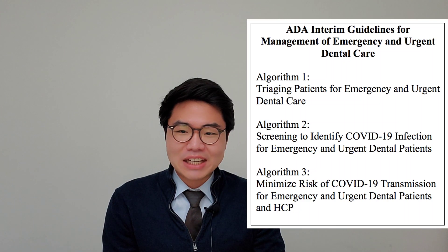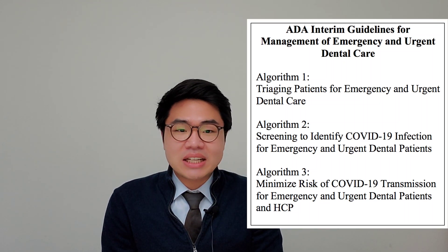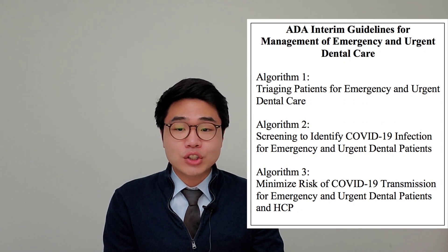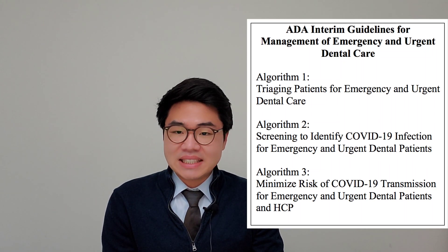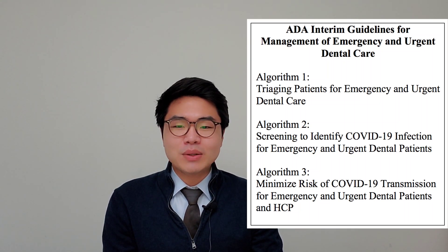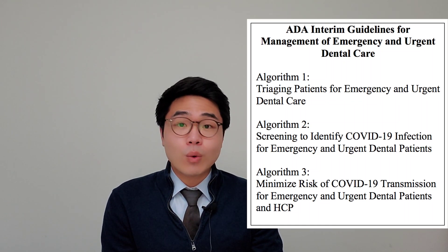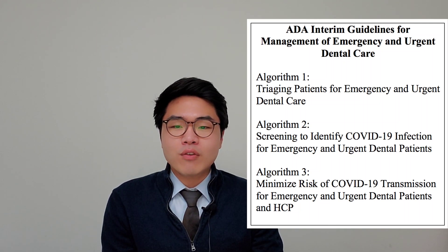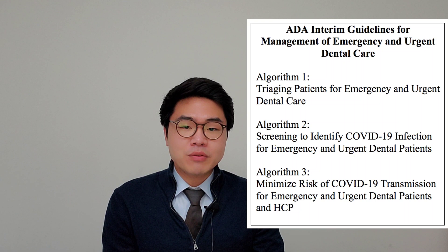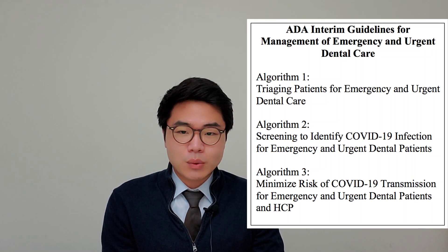The first flowchart is for triaging patients for emergency and urgent dental care, so we can understand the patient's dental condition and determine whether they need to be seen in the clinic. The second part is screening to identify COVID-19 infection for patients who need urgent treatment — this flowchart decides which clinic setting the patient should be seen in. Patients with active COVID-19 should not be seen in dental settings per CDC guidelines; dental treatment should be provided in a hospital or facility with appropriate precautions. If patients have signs or symptoms of acute respiratory infection with or without a fever, advise them to go to the emergency department, preferably with dental consults available. The third flowchart shows how to minimize risk of COVID-19 transmission during urgent dental treatment for both the patient and provider. Please check out the full interim guideline — I'll link the site below.